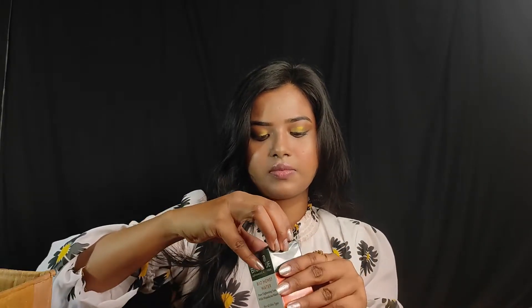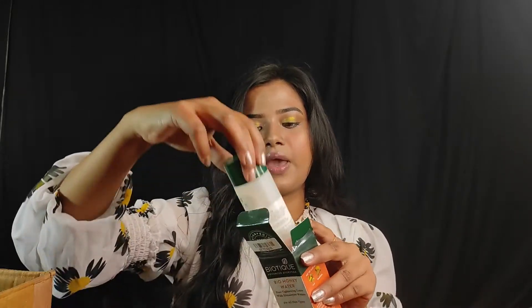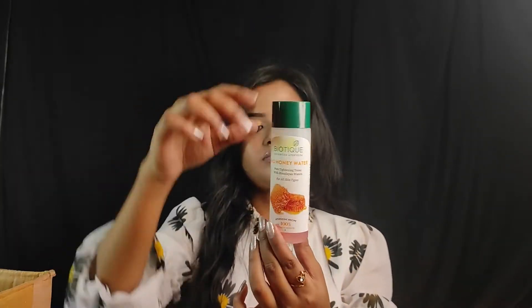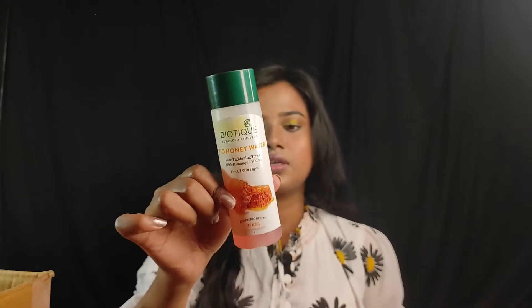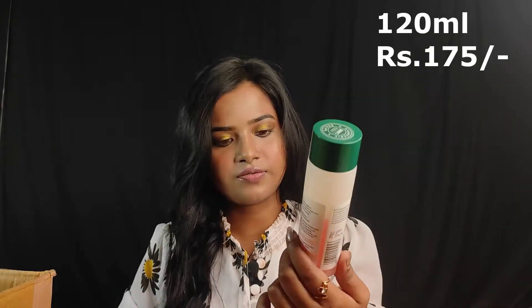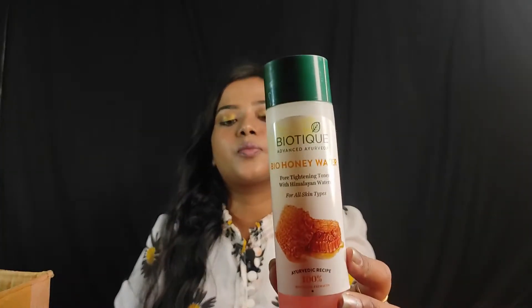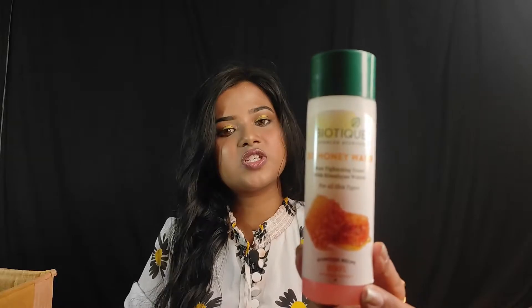The next product is Biotique Bio Honey Water — this is a toner suitable for all skin types. The packaging is water-based. The quantity is 120 ml and the price is Rs. 175. I got an offer price — I will mention it in the description box. If you want to buy it, you can.